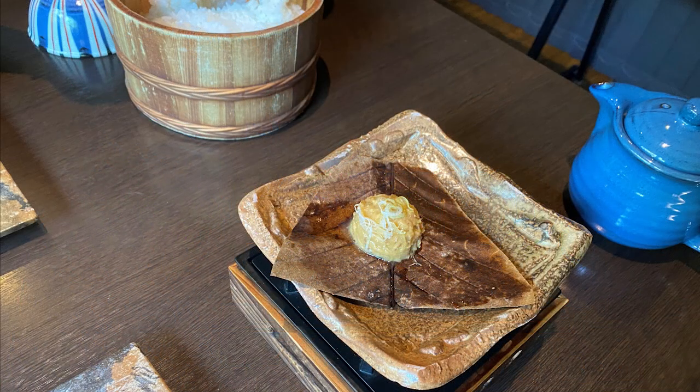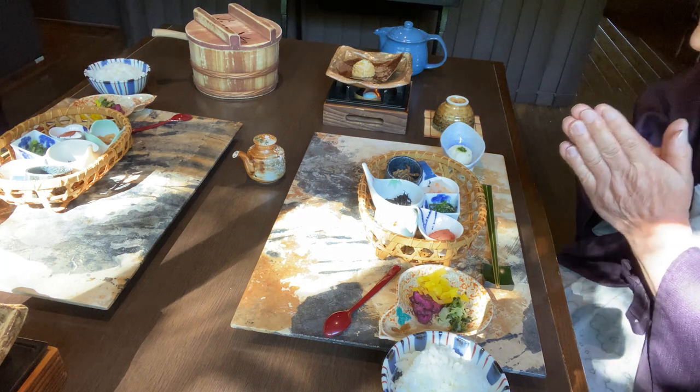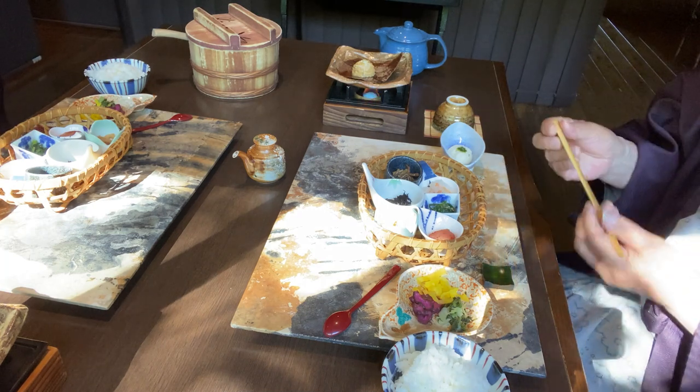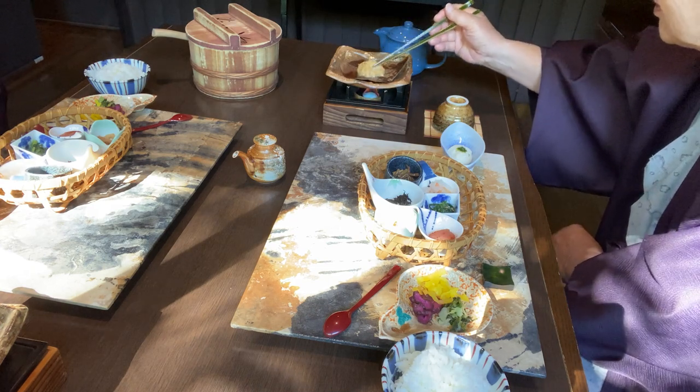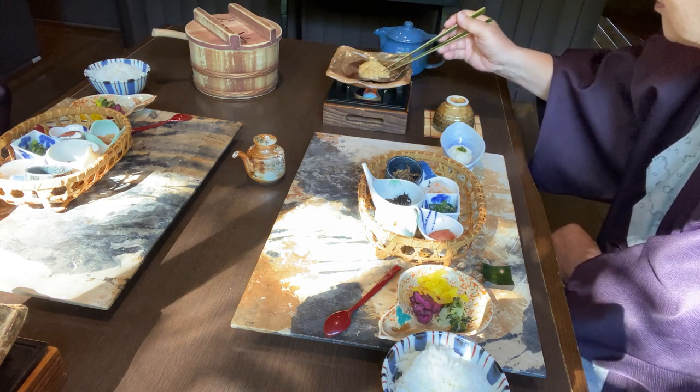朝食は、昨夜と同じ食事どころです。テーブルには、6種の惣菜と、山芋とろろ、漬物が配膳されています。こちらは、ほうば味噌です。いただきます。ほうば味噌は、広げてから温めてお召し上がりください、とのことでした。